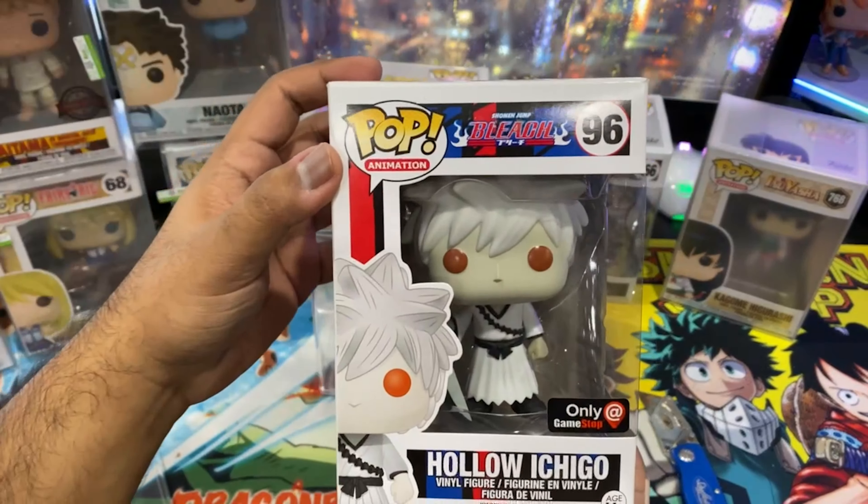It's an Entertainment Earth glow exclusive Boruto, and I was not expecting to get this pop anytime soon. Wow, in such mint condition — I think the pre-order said this was supposed to ship in like a couple more months.